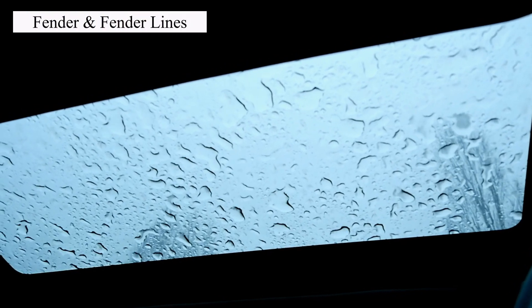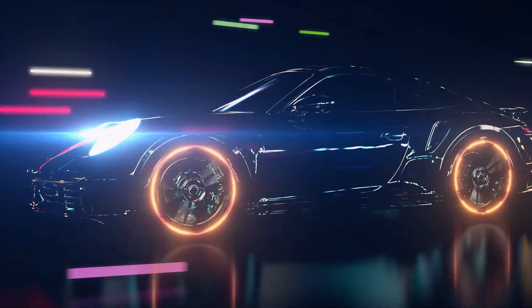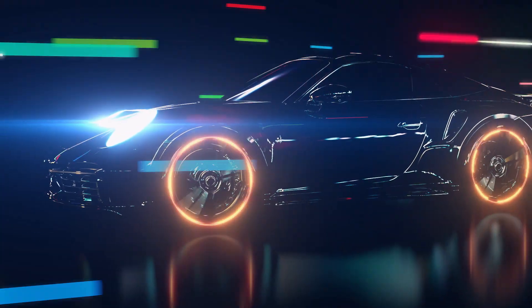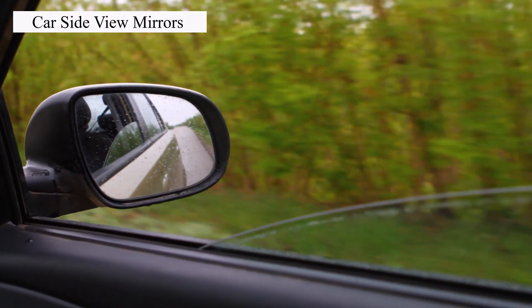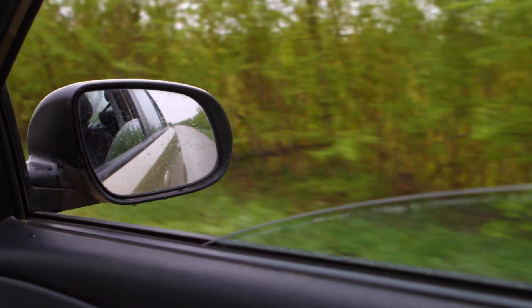Now let's talk about fenders and fender liners. Fenders protect your car's sides and look good doing it. Fender liners keep road debris from flying up. Then we have the mirrors — side view mirrors help you see beside your car, while the rear view mirror watches your back.